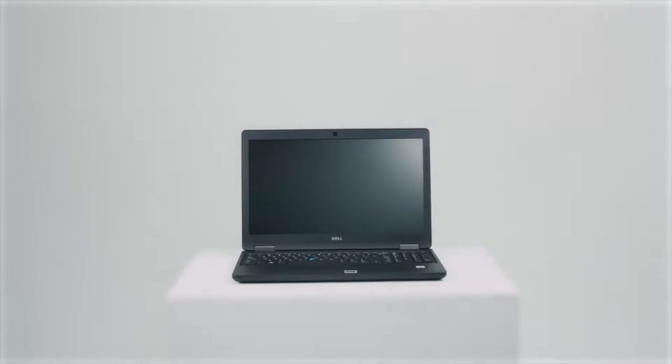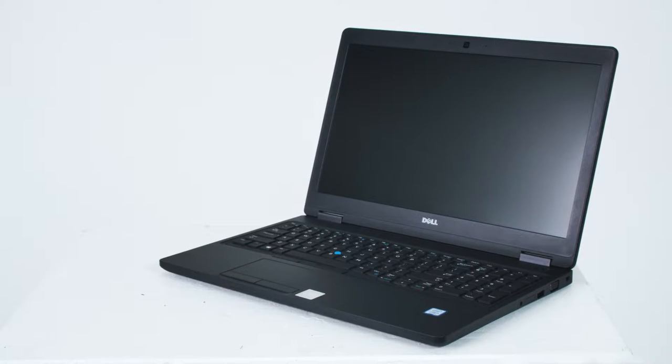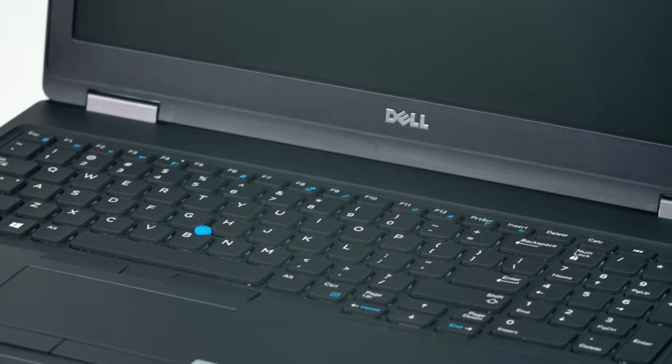The Latitude 5580. Powered by a 6th generation Intel Core i5 processor with 32GB of memory, this unit can run your most powerful programs with ease.